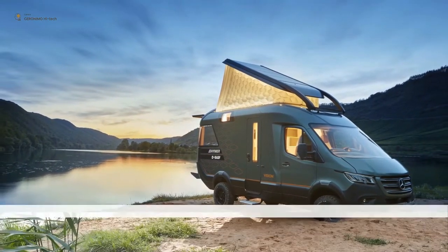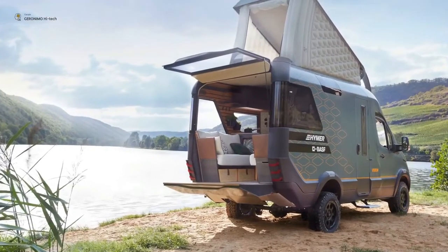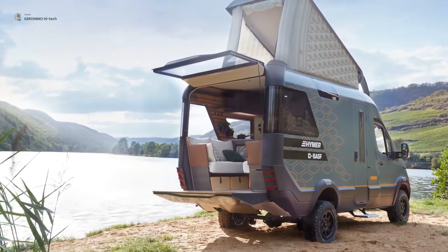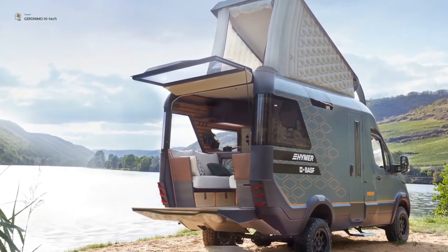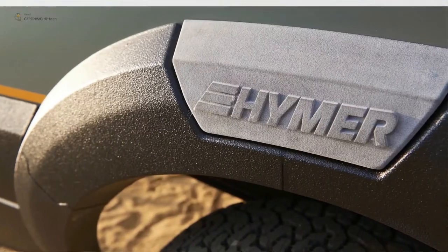The concept is based on the latest Mercedes-Benz Sprinter and has the features of a small luxury apartment. The camper spans over two floors with an interior featuring warm bamboo, gray felt, and leather.